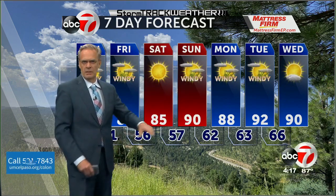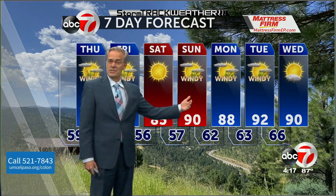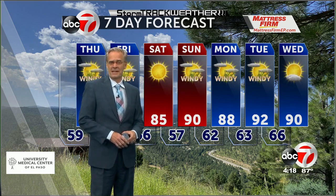Sunday, Monday, Tuesday — the winds start to pick up more and we'll keep our temperatures right around 90. We'll talk more about the winds in detail coming up in the next half hour.